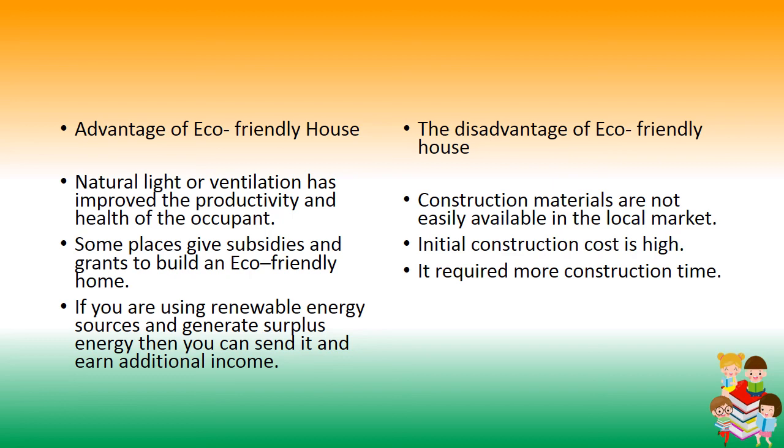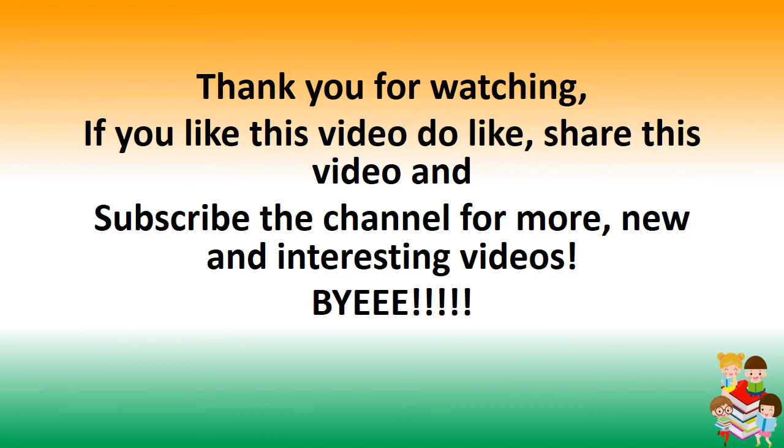Thank you for watching. If you like this video, please like and share it, and subscribe to the channel for more new and interesting videos.